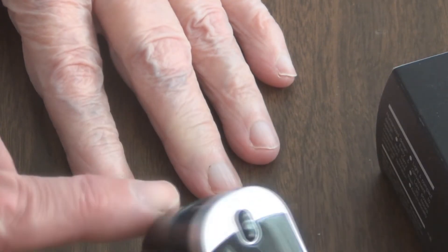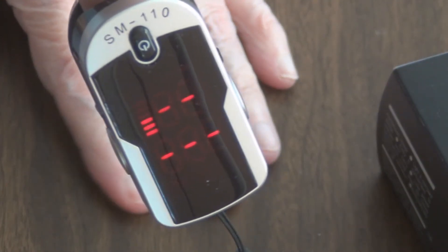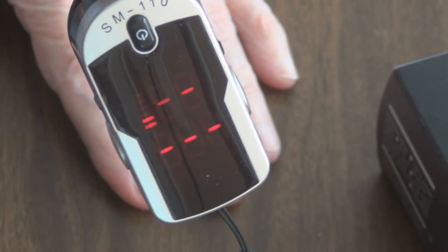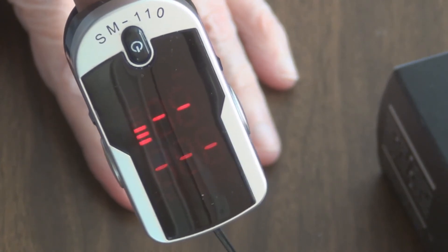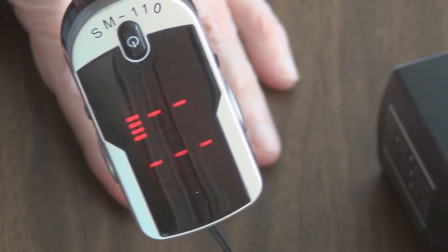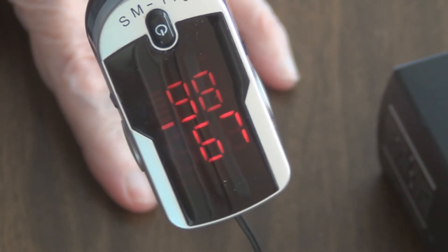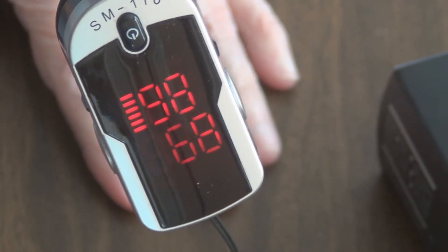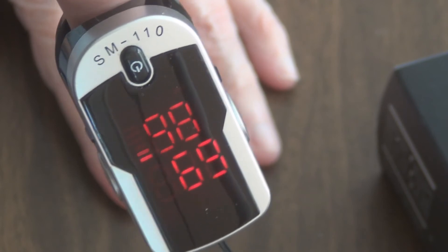Let's see what mine is. So 98 and 68. She's on medications too that affect her heart rate.